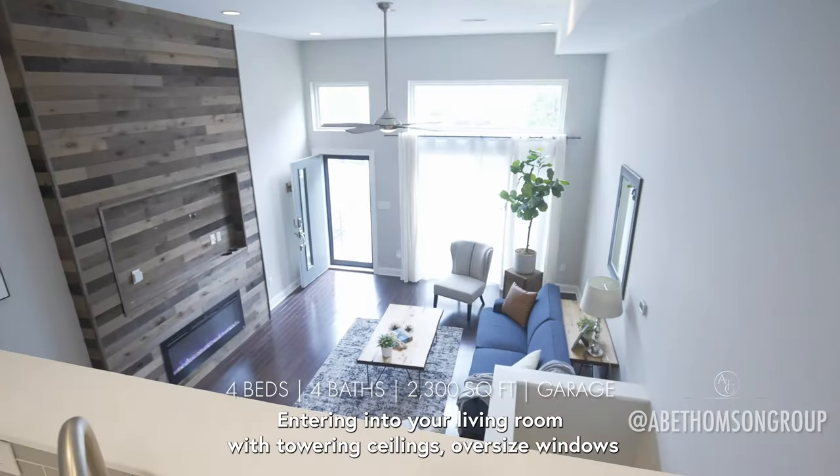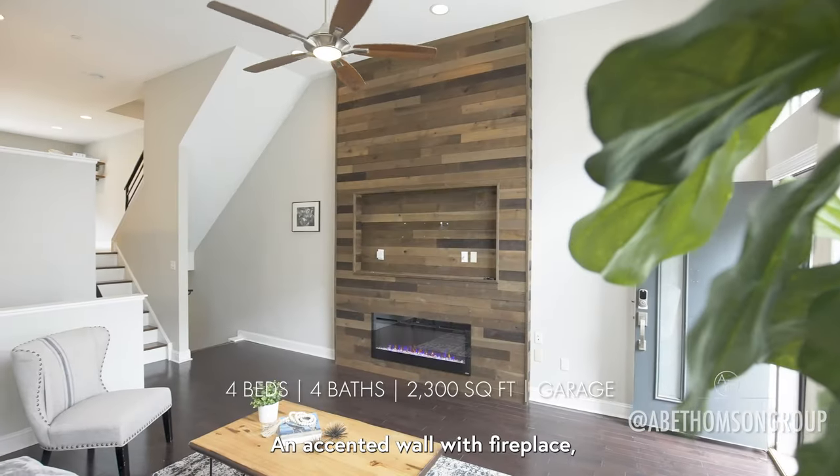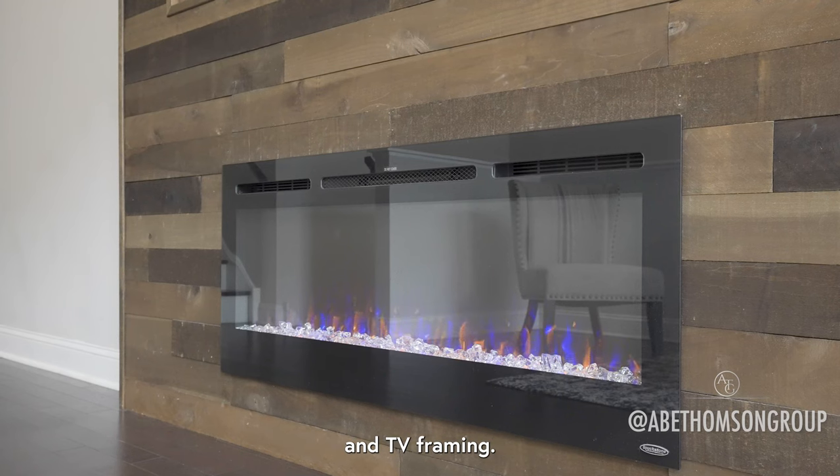Entering into your living room with towering ceilings, oversized windows for an abundance of natural light, and an accented wall with fireplace and TV framing.